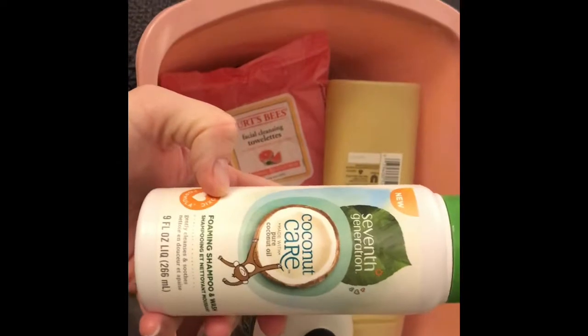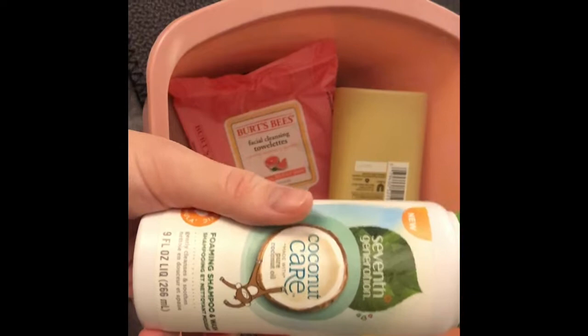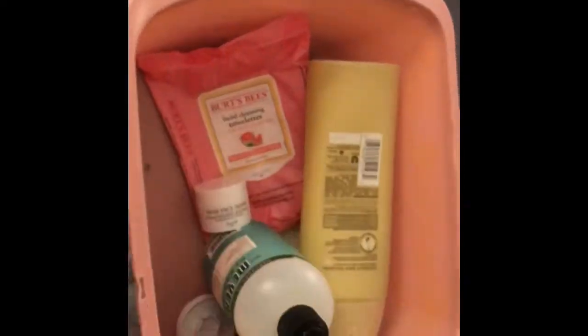This was a couple shampoo washes ago. It's the foaming Seventh Generation. I liked it. It's a little pricier, but they run sales pretty frequently. But again, I wanted to try something different.